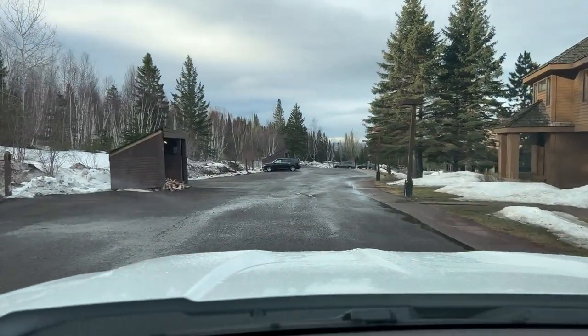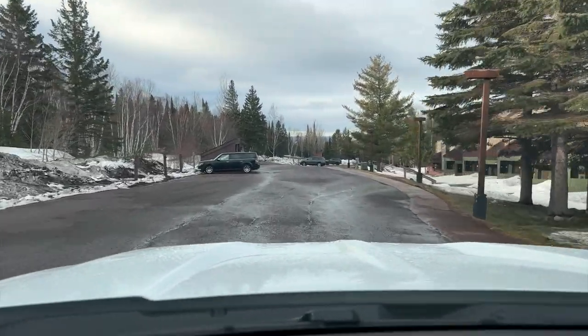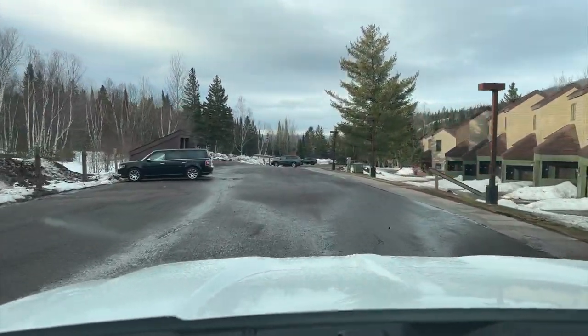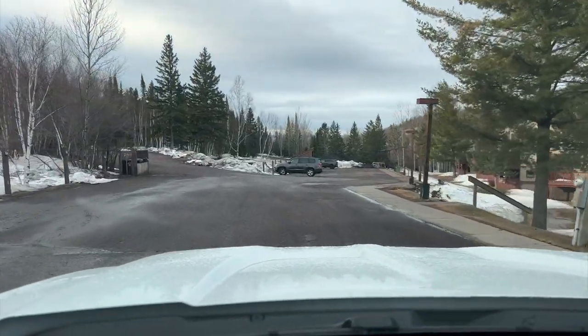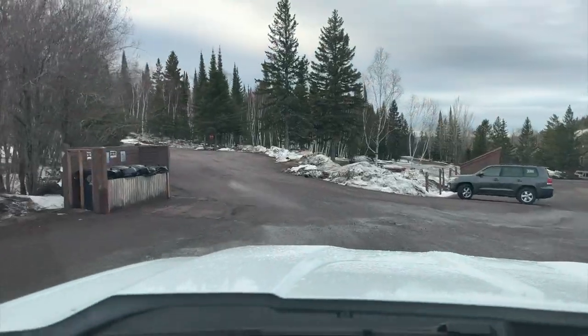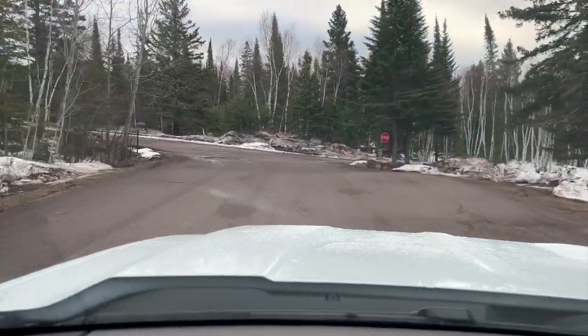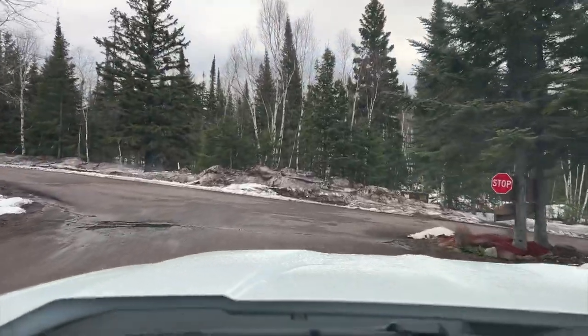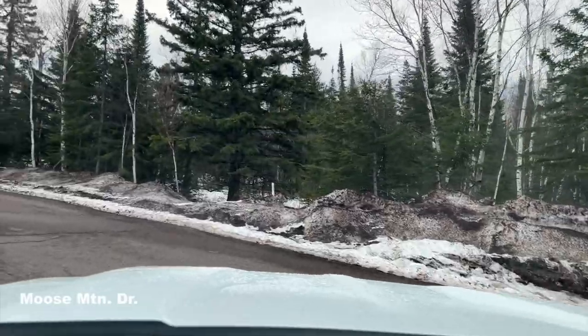Whether you're renting unit 505 or 511 — we own two townhomes — this is the route you take if you drove or walked. You come through the parking lot and then take a left on Moose Mountain Drive.